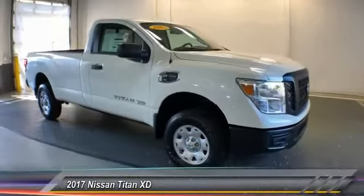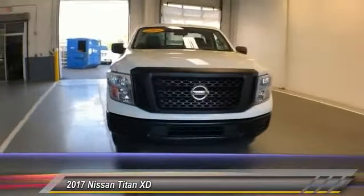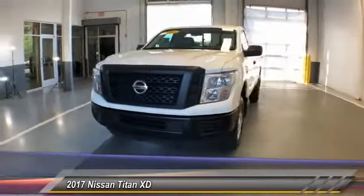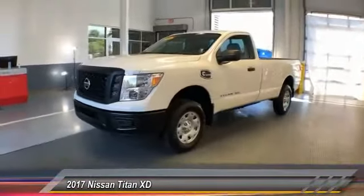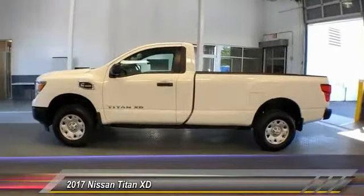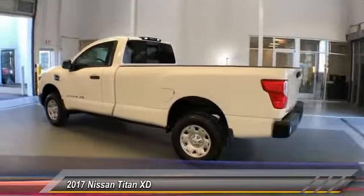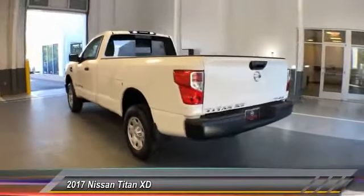The 2017 Titan houses the Endurance V8 engine, the largest standard truck engine in its class. The massive interior cab boasts a fold-up rear bench seat and a flat loading floor. When it comes to power and comfort, the Titan can't be beat and is priced below $35,000.